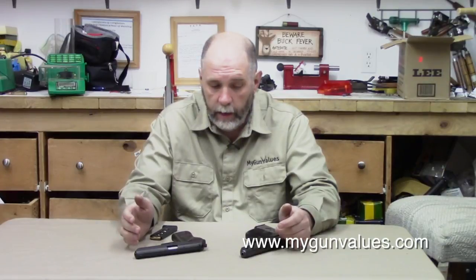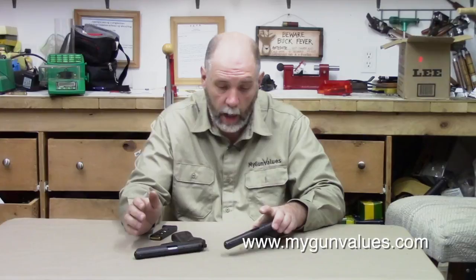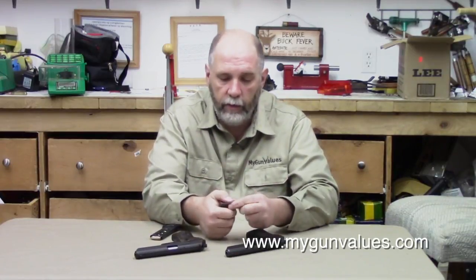A couple of things about these: there's nowhere on the gun where it's labeled '52,' so you kind of have to know what you're looking at. They are labeled CZ, so you can figure out they're CZ, and then you do a little detective work to figure out what you have.